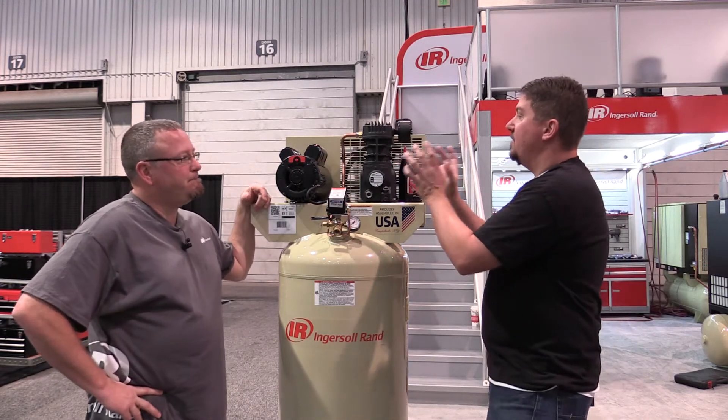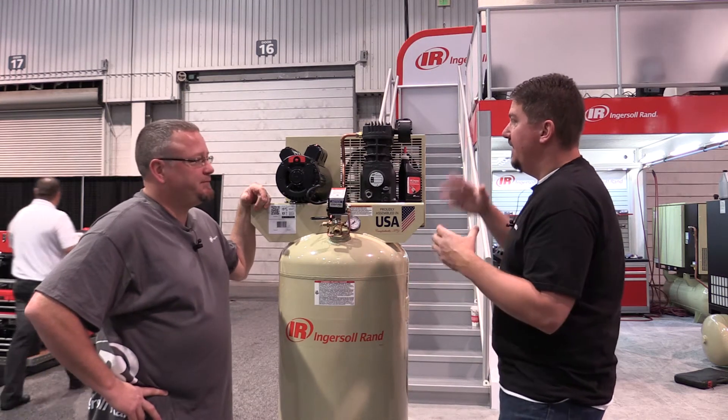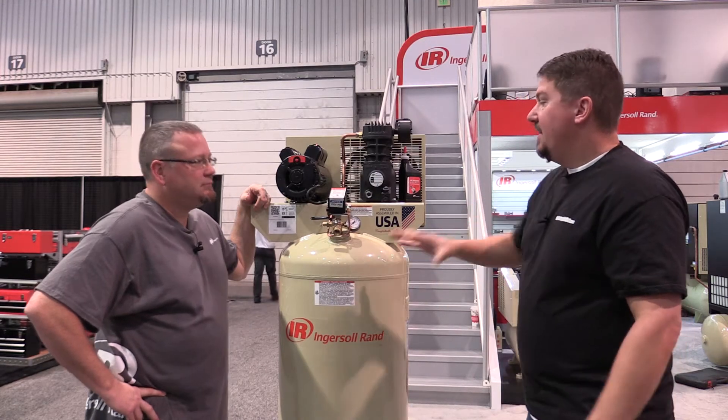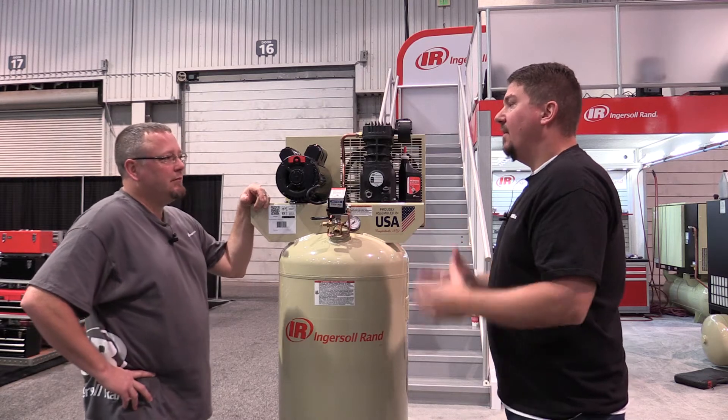A normal single stage unit has two of the same size pistons. Your air is coming in, those pistons are pushing and filling this tank up. Are they louder or quieter, or is that a matter of the quality that you buy?